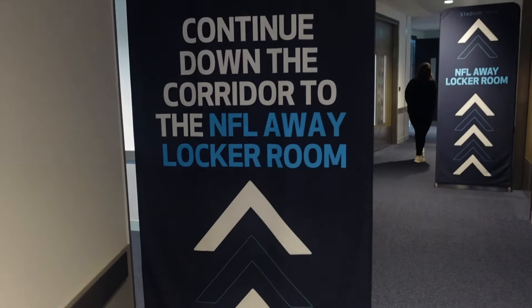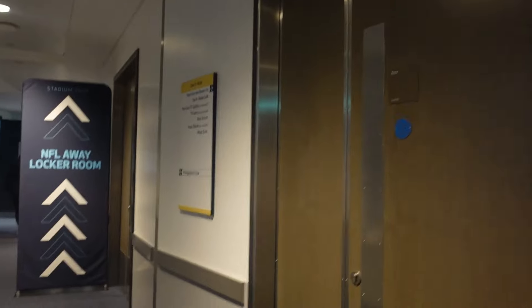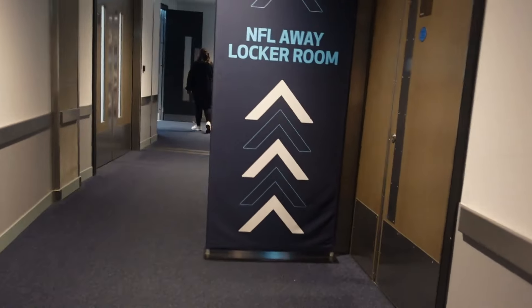Now anyone that knows me knows I am a huge Miami Dolphins fan, and I know that Spurs Stadium does NFL — I've been and watched the Dolphins here against the Jacksonville Jaguars. They do add the NFL section onto the stadium tour as well, and I am so excited to have a look at the NFL away locker room.